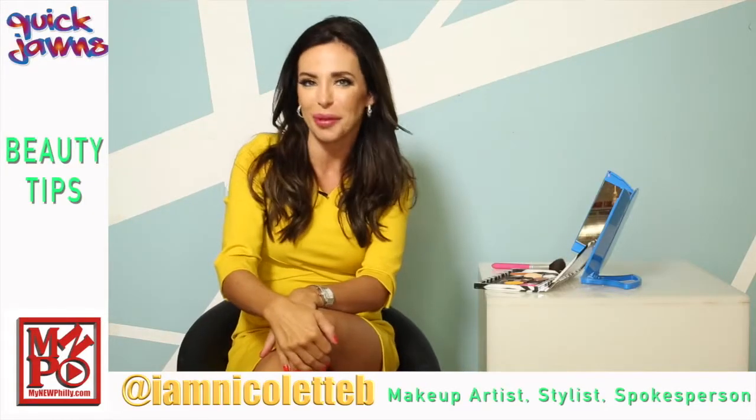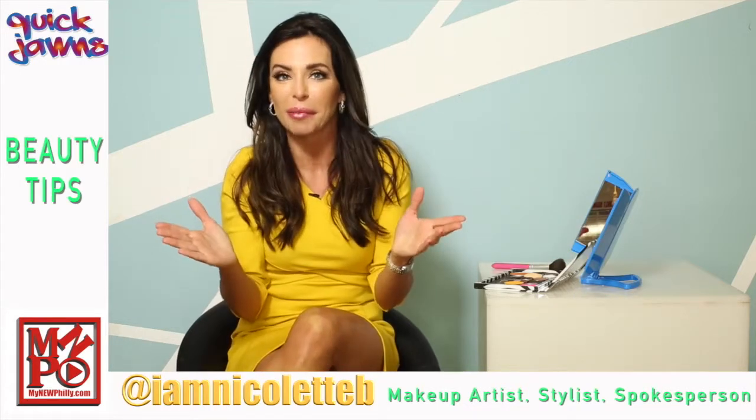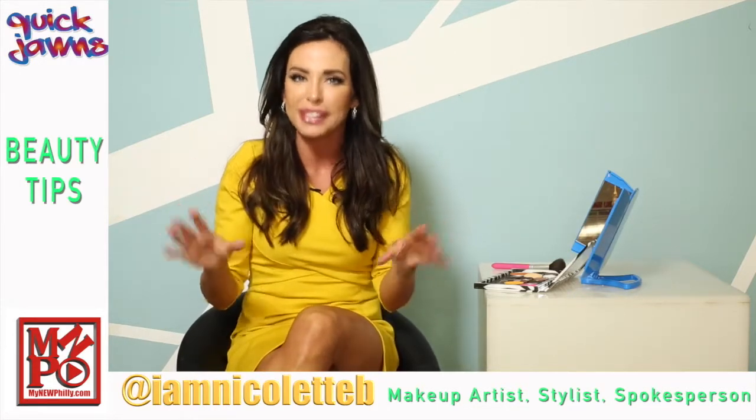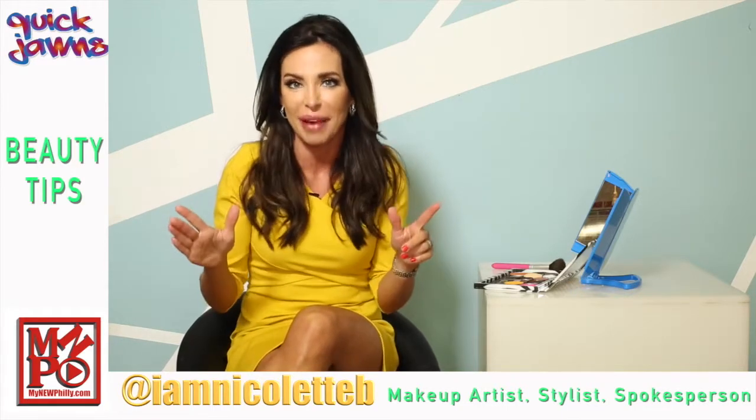Hi guys, Nicolette here with Your Beauty Quick John. You may not know this about me, but I'm actually a freelance makeup artist and I'm always looking for ways to warm up the complexions of my clients.